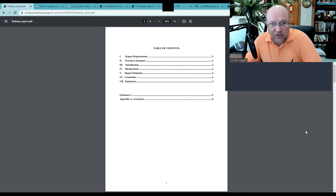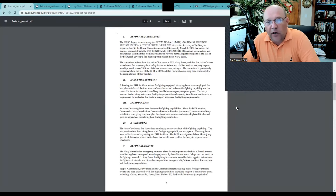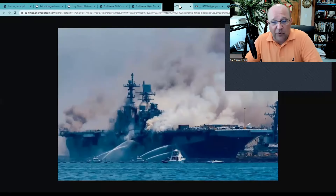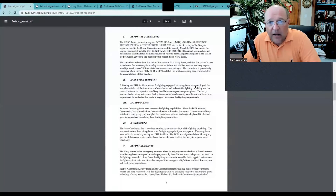Right in the executive summary: following the Bonhomme Richard incident where firefighting-equipped Navy tugboats were employed — first, they're not Navy tugboats, they're sea tractors contracted from Edison Showest — the Navy has reinforced the importance of waterborne and airborne firefighting capability. They love the helicopters. The Navy assesses that existing waterborne firefighting capability and capacity is sufficient, and there is no requirement for dedicated fireboats to support shipboard firefighting requirements.